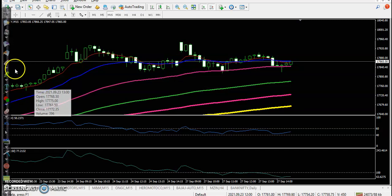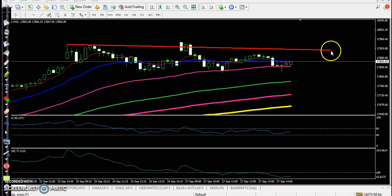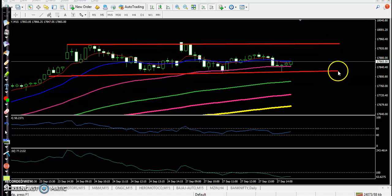We are looking for a buy after breaking this zone — this is called a market range. The last two days price has been running sideways, so we are looking to enter after breaking this resistance line, or looking for a short after breaking the supporting line.